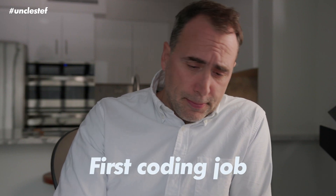So how do you get your first coding job? Here are the steps. Number one, learn the fundamentals.